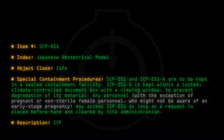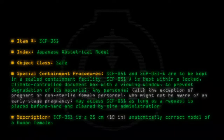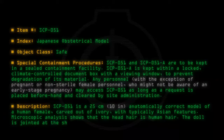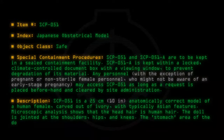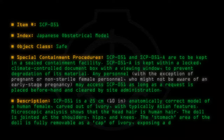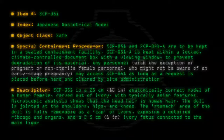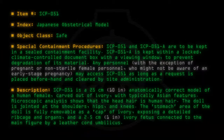Description: SCP-051 is a 25-centimeter (10-inch) anatomically correct model of a human female carved out of ivory with typically Asian features. Microscopic analysis shows that the head hair is human hair. The doll is jointed at the shoulders, hips, and knees. The stomach area of the doll is fully removable as a cap of ivory, exposing a detailed ribcage and organs, and a 2.5-centimeter (1-inch) ivory fetus connected to the main figure by a leather cord umbilicus.